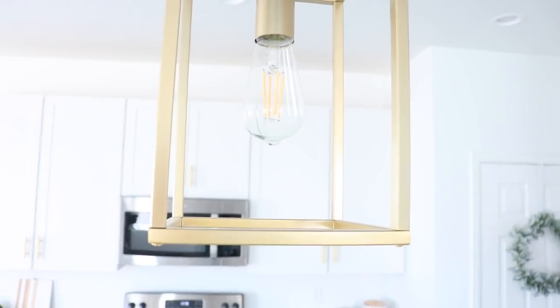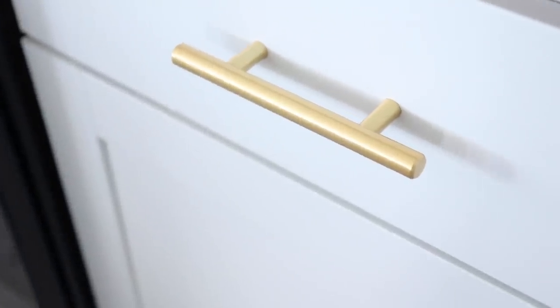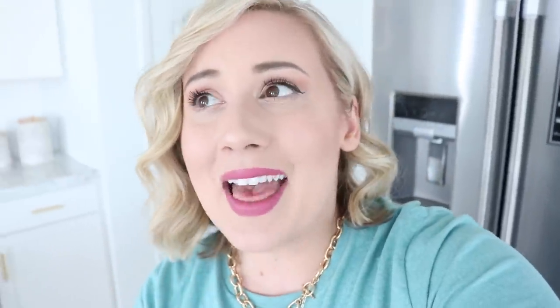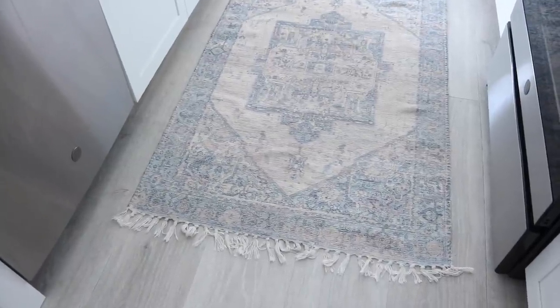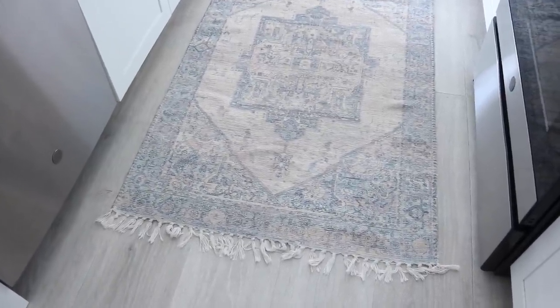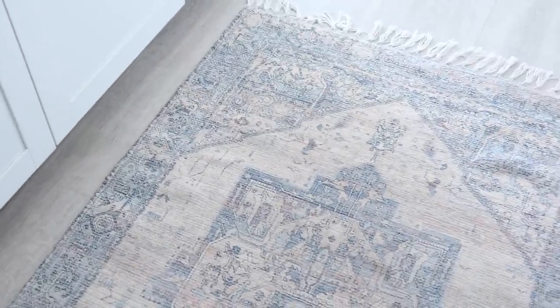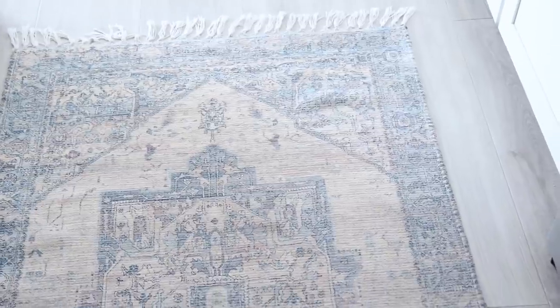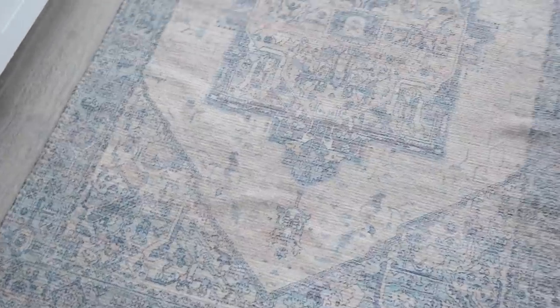The gold is really perfect — it matches the gold hardware we have in the kitchen which came from Home Depot. I didn't want anything too brassy; I wanted a yellow gold and this was absolutely perfect, so I will link them. I cannot remember if I showed you this rug before — I either showed it on Instagram or in another video — but I did get this rug at HomeGoods. Again, that blue I knew I wanted to bring into this house, and this rug is so farmhouse. It was so perfect.